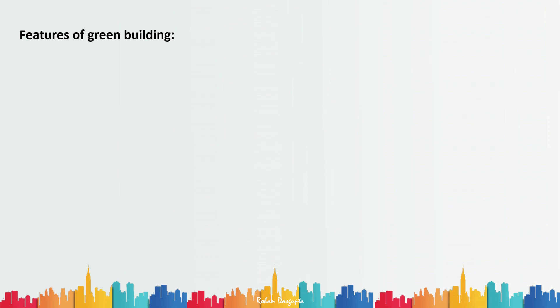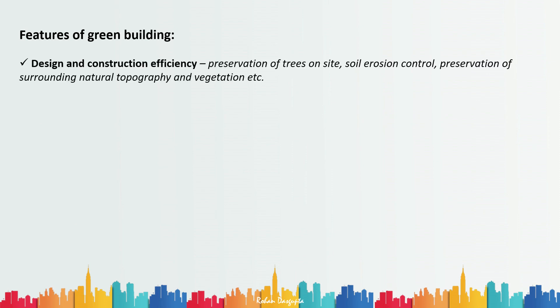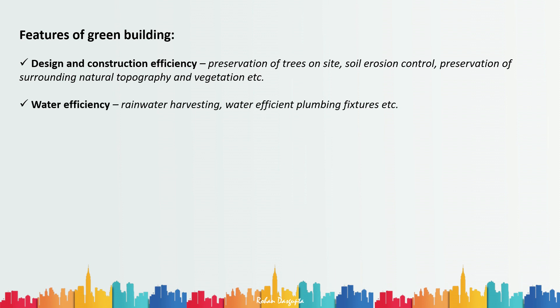Feature number one is design and construction efficiency. A green building should preserve trees on site or at least transport and replant them elsewhere. It should have soil erosion control and prevention of damage to surrounding natural topography and vegetation. Secondly, it should be water efficient — meaning it should have rainwater harvesting and water-efficient plumbing fixtures.